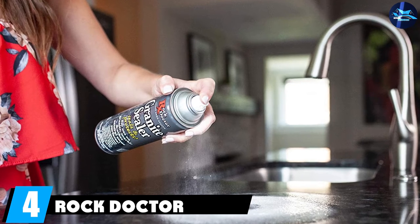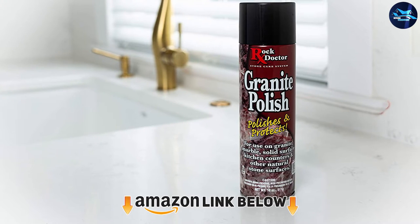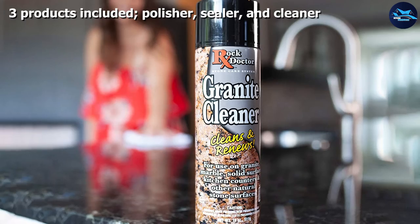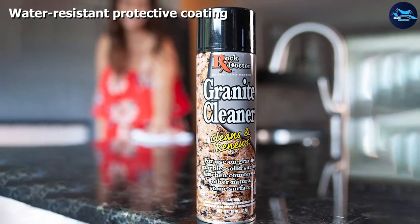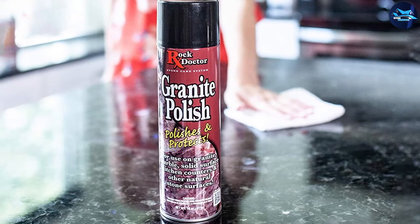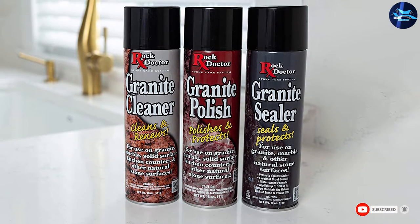At number four, we have Rock Doctor Granite and Quartz Care Kit. This kit might be just the ticket for those looking for a product that not only cleans and seals but also polishes stone surfaces to a bright, shiny finish. The kit includes three aerosol cans — a cleaner, sealer, and polisher. Use the spray cleaner first, then the sealer to penetrate and bond with the stone for a long-lasting seal against stains. Finally, the polish creates a water-resistant protective coating to further prevent stains, spills, and etching. It contains carnauba wax and special emollients that fill small cracks and scratches, leaving a shiny, smooth surface.